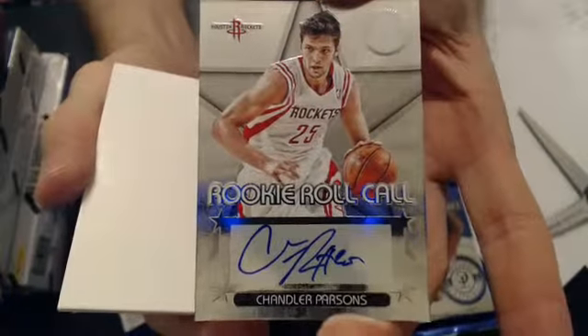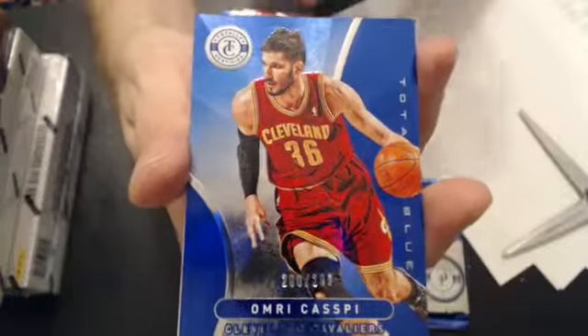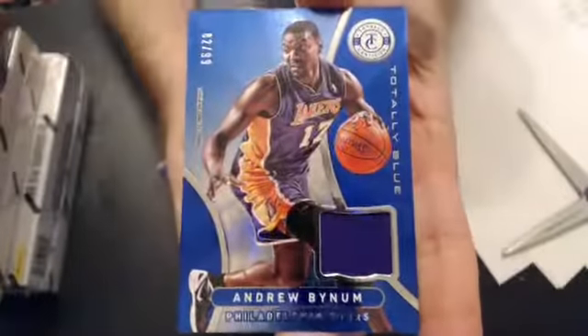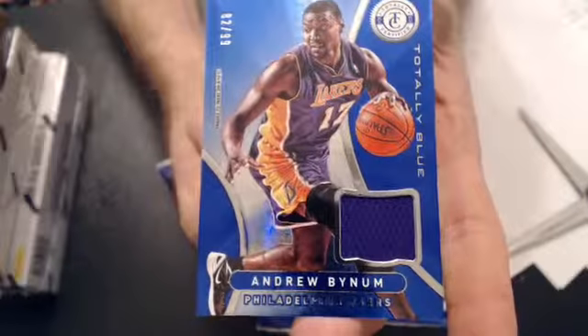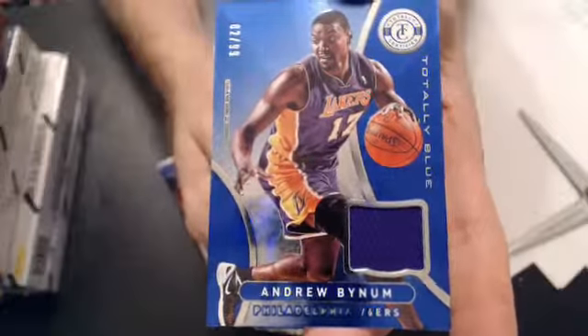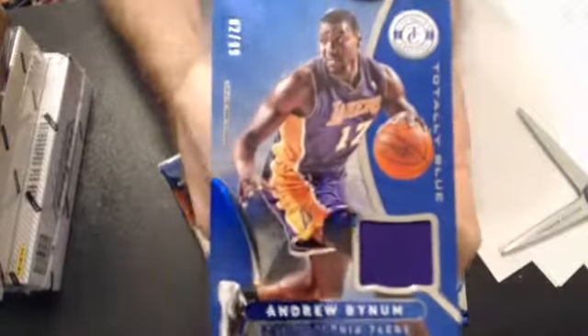And with that we'll go to Chris. Nice pull. A Jordan Hamilton, $4.99. A Caspi, $2.99. And we got a totally blue Andrew Biner — that says Philly there on the bottom. So now we'll go to Philly. We'll go to John, B-A-L-L. That's 82 of $0.99.